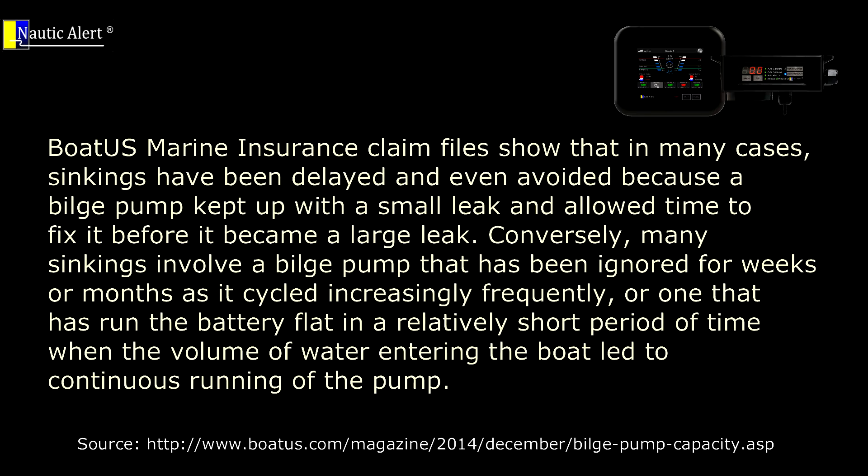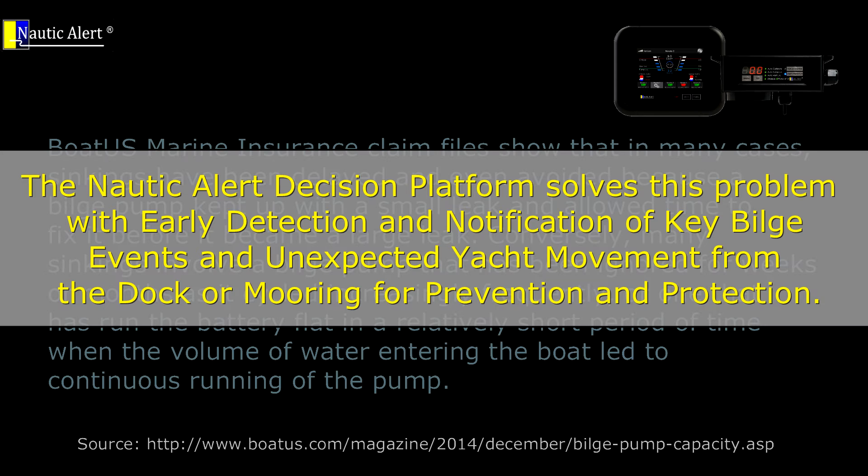The Nautic Alert Decision platform introduces a shift from reactive behavior to decision-based proactive behavior by giving early detection of key bilge events that can eventually lead to catastrophic losses.